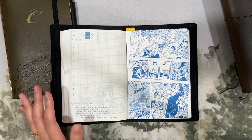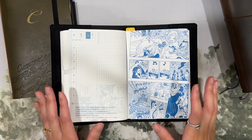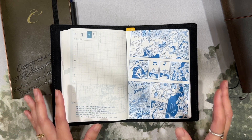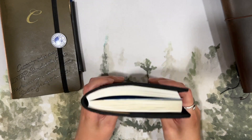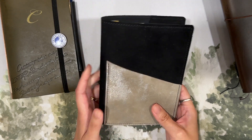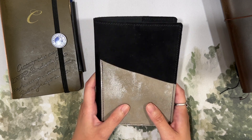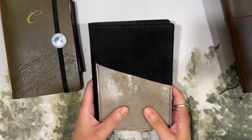I track how much exercise I'm getting — whether I moved my body intentionally, even if just for a 20-minute walk. The rest of the page I use to talk about how I felt that day physically and mentally. I've really enjoyed this as a health journal much more than I anticipated. I initially thought it would feel like homework, but it's actually been the opposite — I look forward to writing in it every day and checking in with myself.